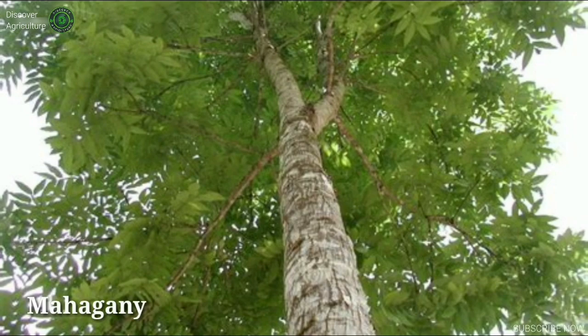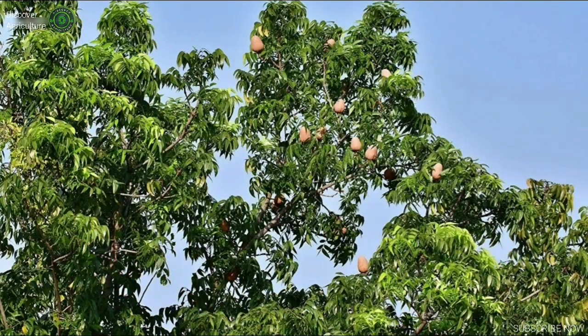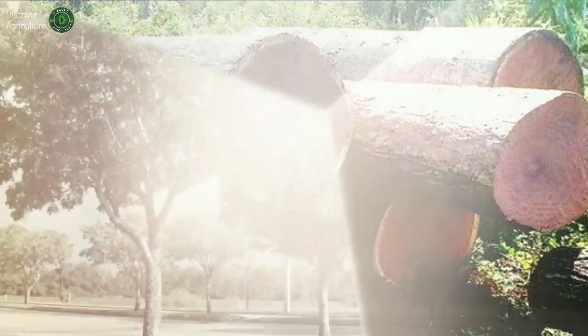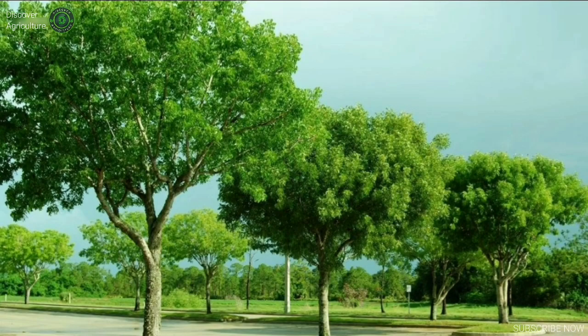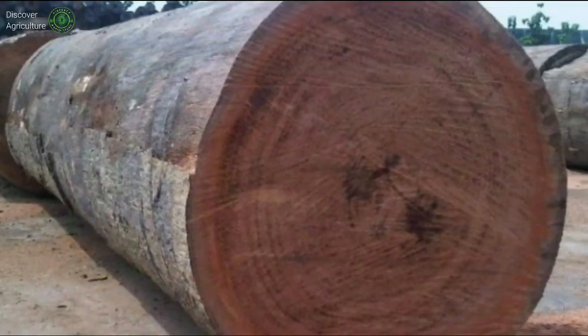Mahogany, Swietenia mahagoni. Mahogany has a generally straight grain and is usually free of voids and pockets. It has a reddish brown color which darkens over time and displays a reddish sheen when polished. It has excellent workability and is very durable. Historically, the tree's girth allowed for wide boards from traditional mahogany species.